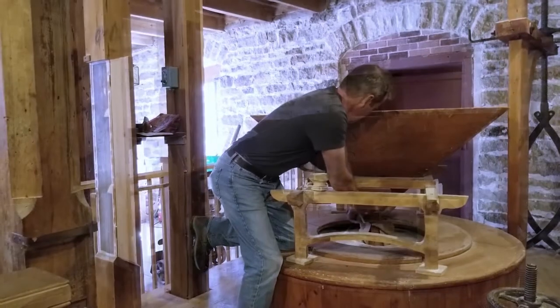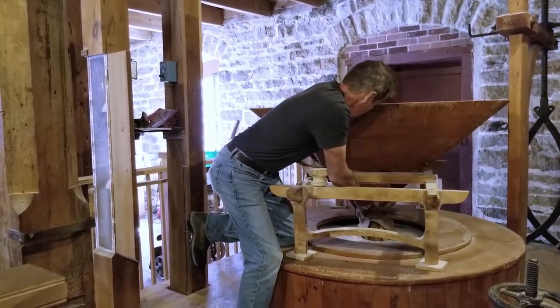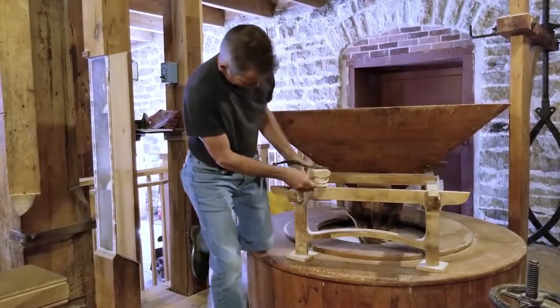So wheat grows out of the ground, and then they wash it here, and they're going to grind it up into flour.